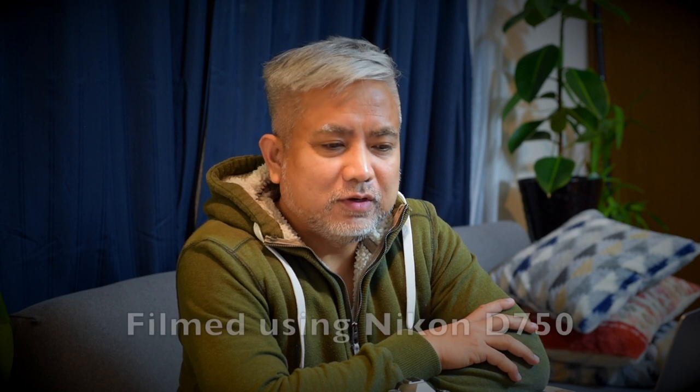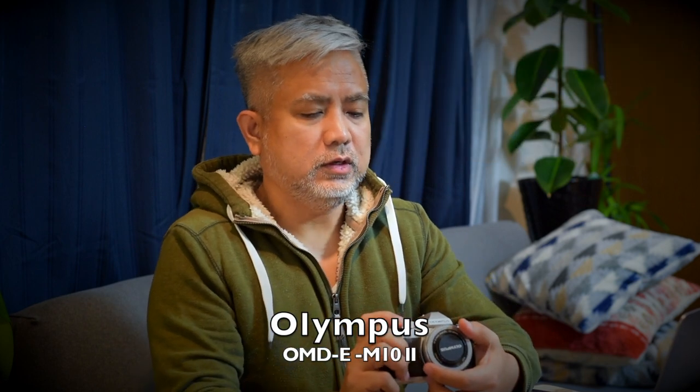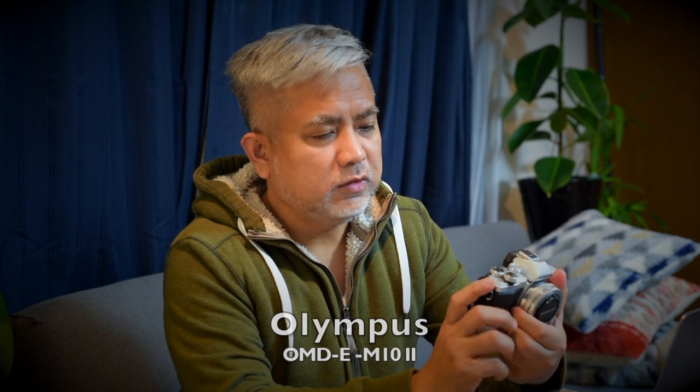Hi guys, Sensei M here. I haven't done a camera review in a long while since the EPL-8, and I saw the latest EPL-10 now. I still think this camera brand hasn't learned the need to put an external microphone port for vloggers, and that is the primary reason why I think my Olympus OM-D EM-10 Mark II needs an upgrade.